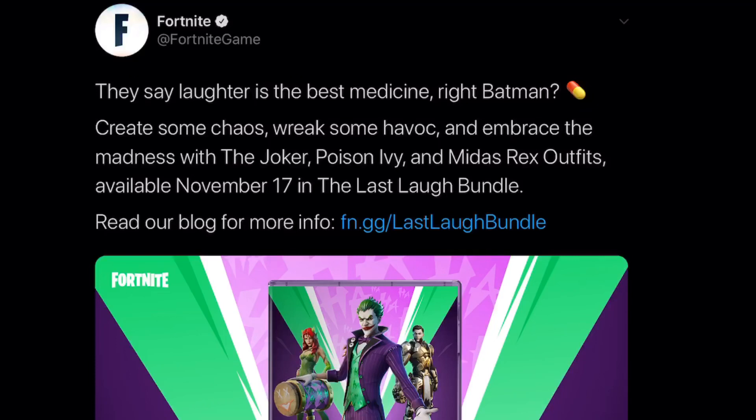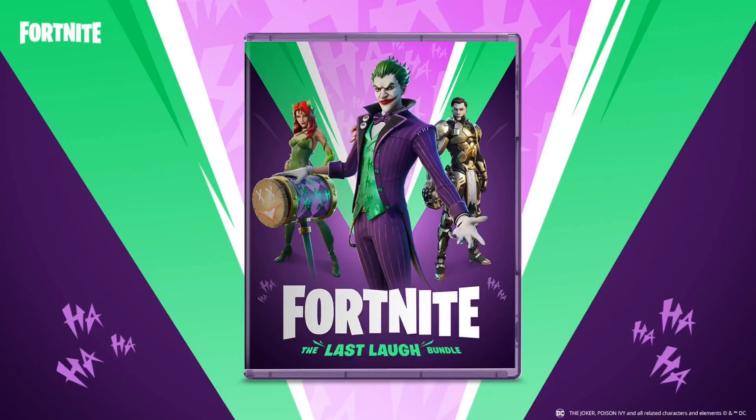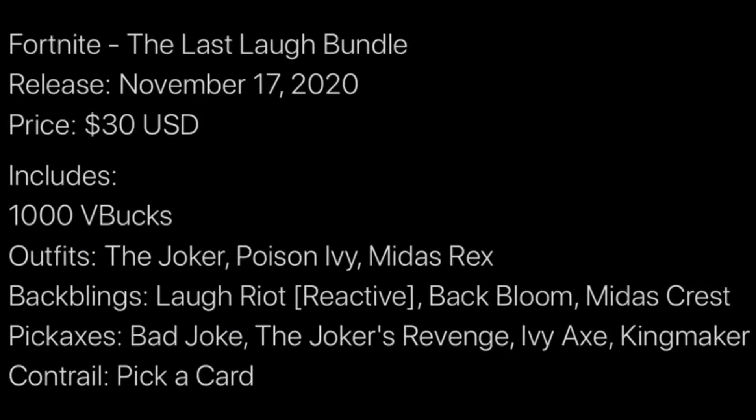Let's talk about what we're looking at in today's video. We have a new pack within Fortnite Battle Royale — it's called the Last Laugh Bundle, and as you guys can see we have the Joker skin. The release date is November 17th, it's going to be 30 US dollars — around 25 pounds — and it includes 1,000 V-Bucks. The outfit set includes the Joker, Poison Ivy, and a Midas Rex.